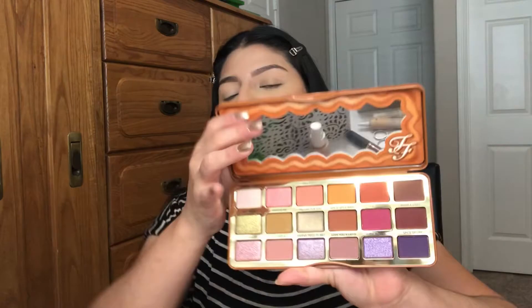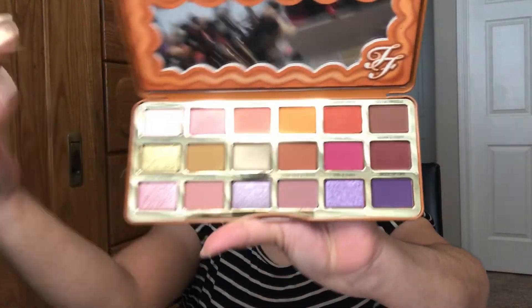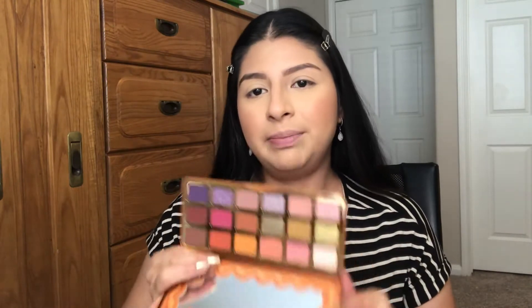I really like all the colors — the purples, the greens, the warm tones — you have so many different colors and you can definitely create a lot of looks with this palette. I'm really excited to be testing it today. I'm going to start by swatching the palette.